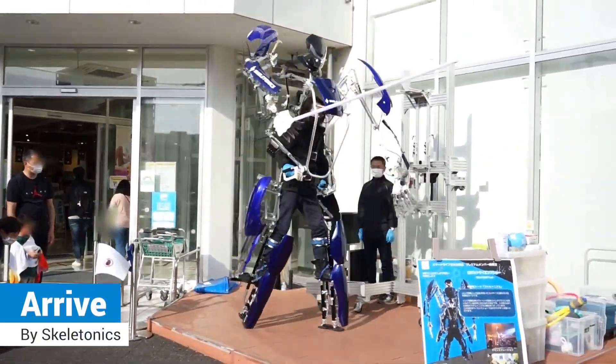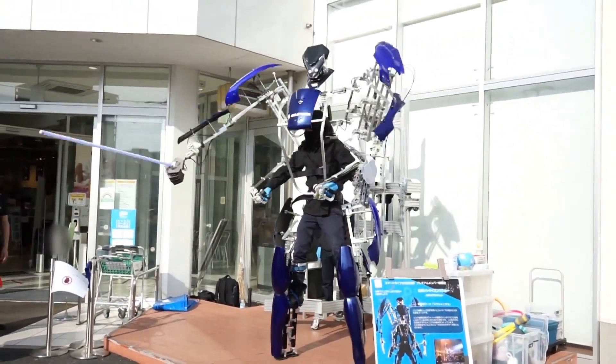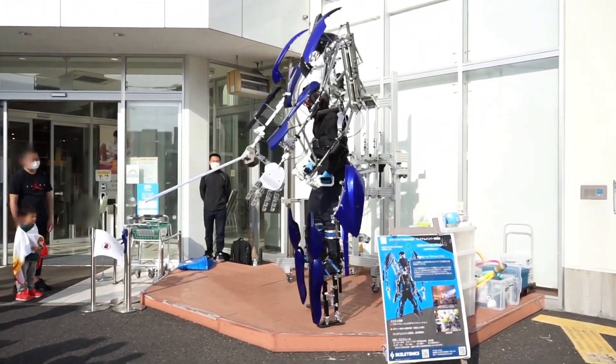Skeletonics: a 9-foot-tall robot suit that uses the kinetic energy of the wearer's movements to mimic the wearer's movements. This exoskeleton is designed for entertainment purposes.